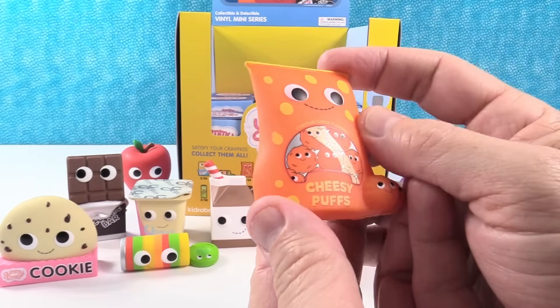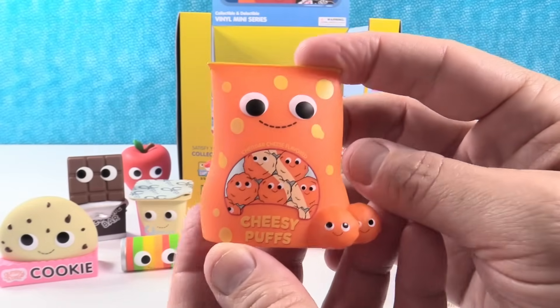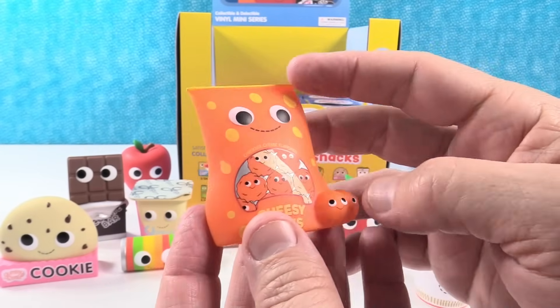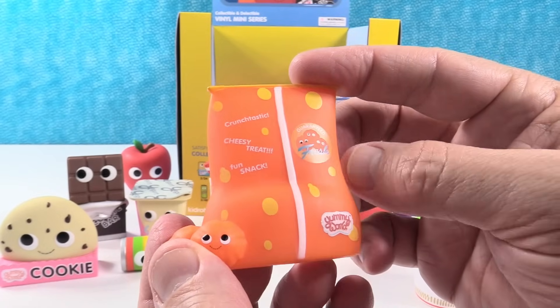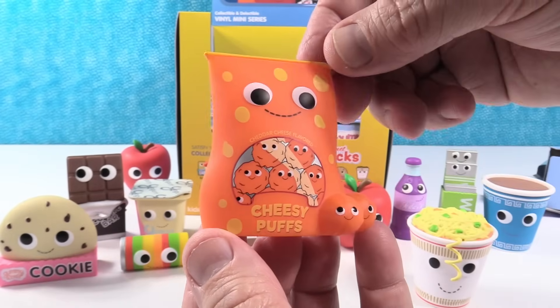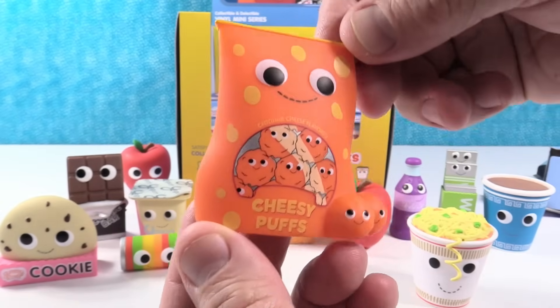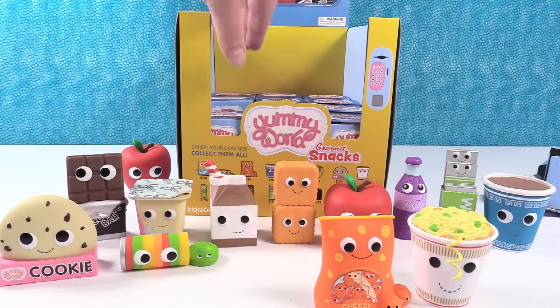It's Arnold and the Puffs! The cheesy puffs — cheddar cheese flavored cheesy puffs. There's the little puffs out there on the bag. Crunchtastic Cheesy Treat Fun Snack, guaranteed fresh. That is so cool — I like that each of them have a little face. Hello, hello, hello, hello, hello!